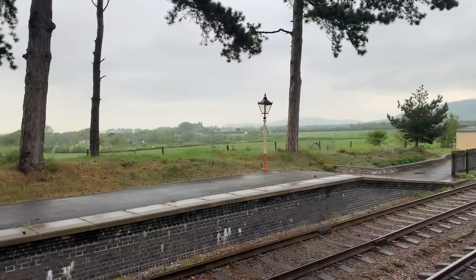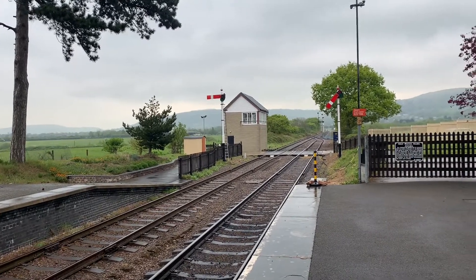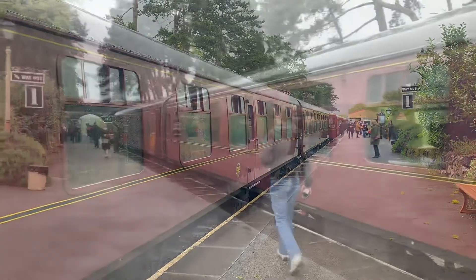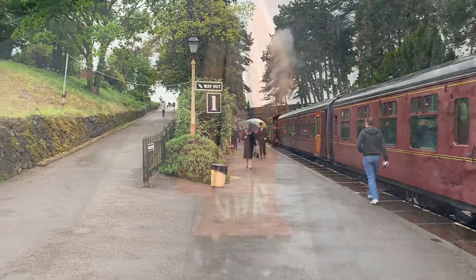Welcome to Cheltenham Racecourse. As you'd expect from the name, you would alight here for the horse racing, and they do special trains here. Dinmore Manor is just taking on water before it heads up to the other end to take us back towards Winchcombe and Gotherington. Cheltenham Racecourse, as we see it today, reopened in 2003. The old station originally opened in 1912, served the new racecourse in Cheltenham, and continued for racegoers until the 1976 Cheltenham Festival. Special services for race days still happen to this very day.